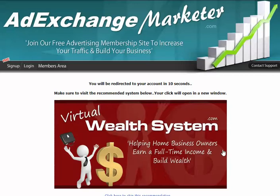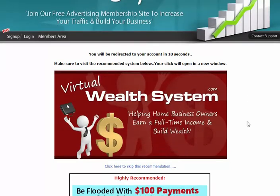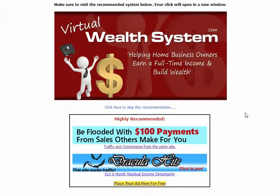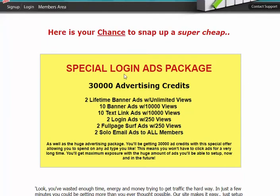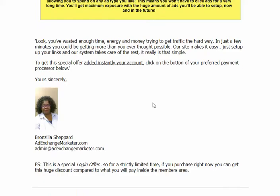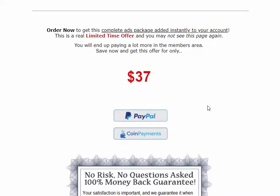Logging in real quick. This is the login page, where you can also have an ad. You can buy credits for the login page. This is the special login ad package. If you were to purchase that — that by the way is me right there — that package is $37.